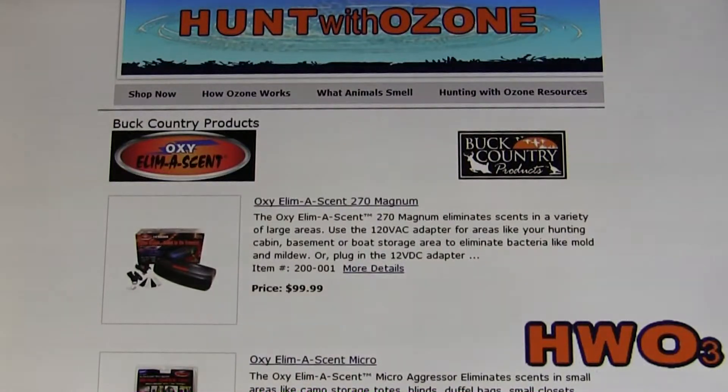Buck Country products create ozone at home. Want to make your clothes completely scent free? Don't use soaps that only partially eliminate scent. Just place the unit in a scent proof container and let ozone do the work.